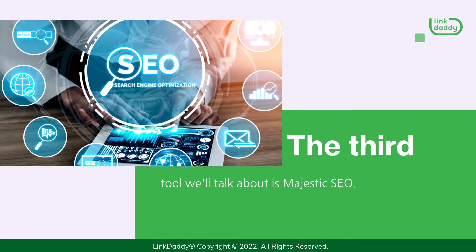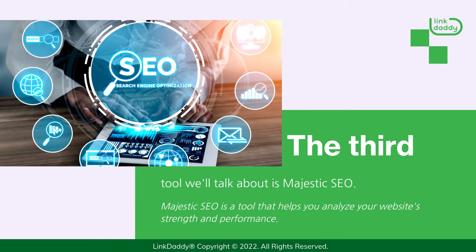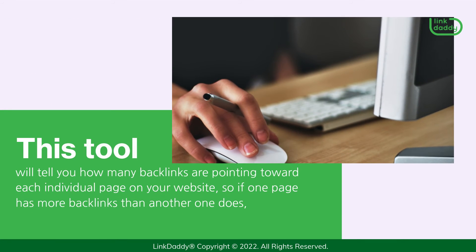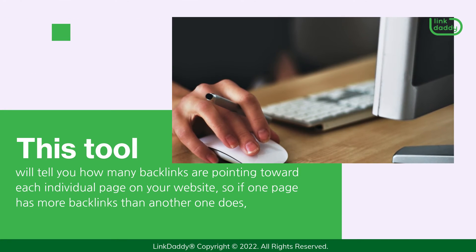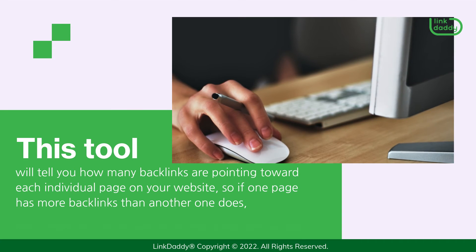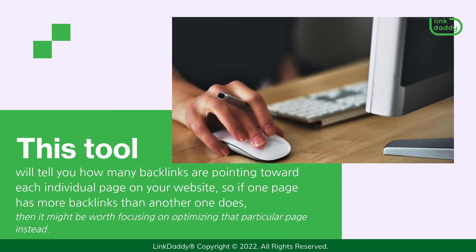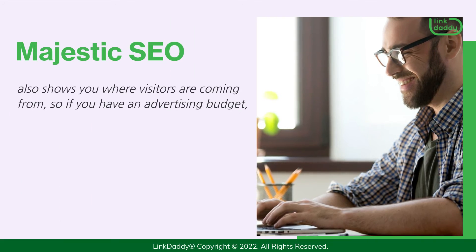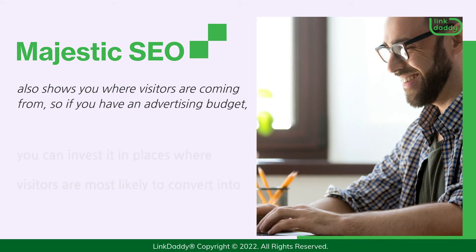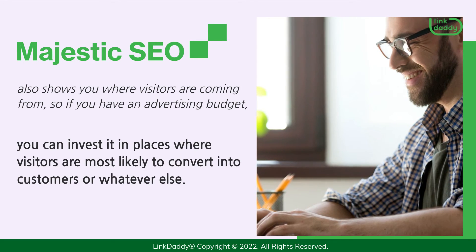The third tool we'll talk about is Majestic SEO. Majestic SEO is a tool that helps you analyze your website's strength and performance. This tool will tell you how many backlinks are pointing toward each individual page on your website, so if one page has more backlinks than another, it might be worth focusing on optimizing that particular page instead. Majestic SEO also shows you where visitors are coming from, so if you have an advertising budget, you can invest it in places where visitors are most likely to convert into customers.